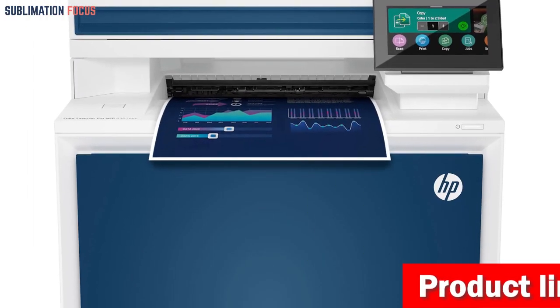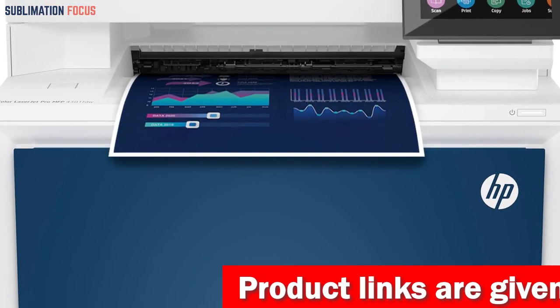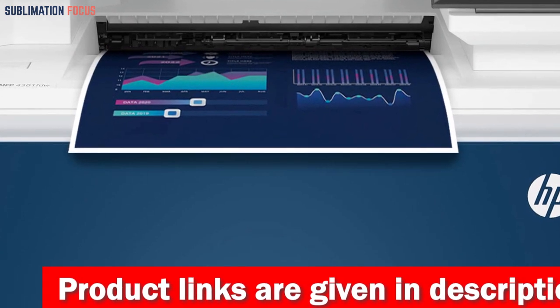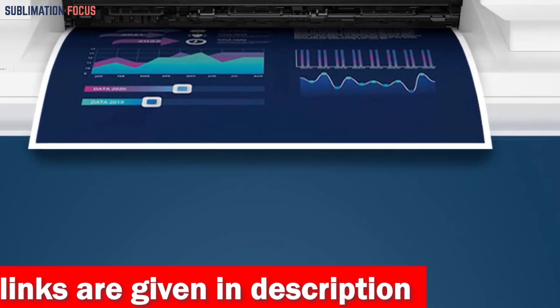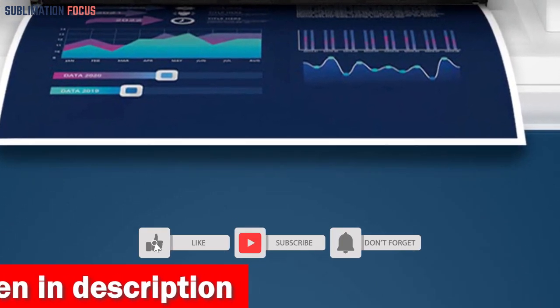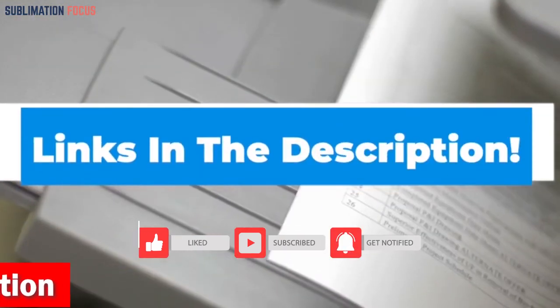It also protects and safeguards your data and information, providing customizable settings that allow you to tailor the security of your printer to your individual requirements. Moreover, this printer is compatible with the HP Smart App, which enables printing from any mobile device regardless of your location. If you're interested in this wireless laser printer, check out the link in the description box below.